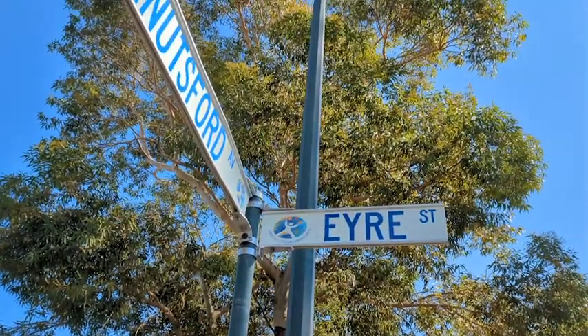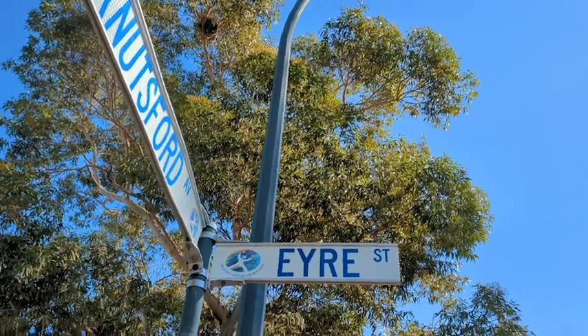Hi, I'm Matt Lyford of Industrial and General. Welcome to 1-3 Air Street in Belmont. Industrial and General is pleased to present 1-3 Air Street Belmont for lease.